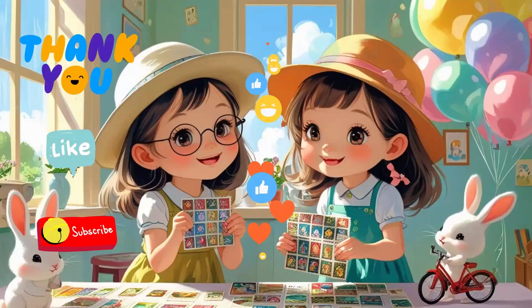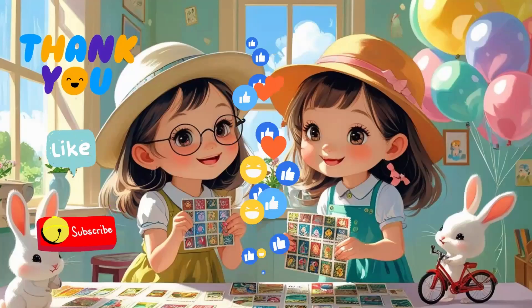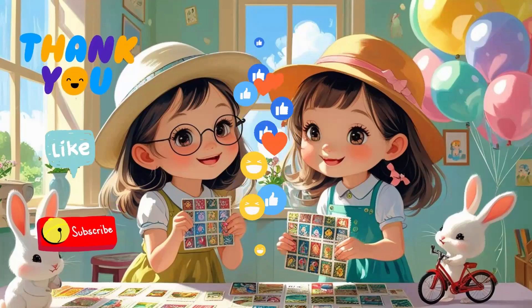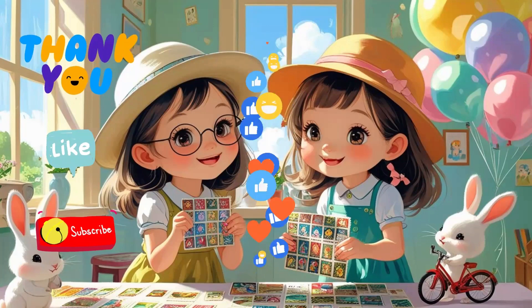If this helped you, give it a thumbs up, share with your friends, and don't forget to subscribe for more fun math lessons. See you next time, math stars!